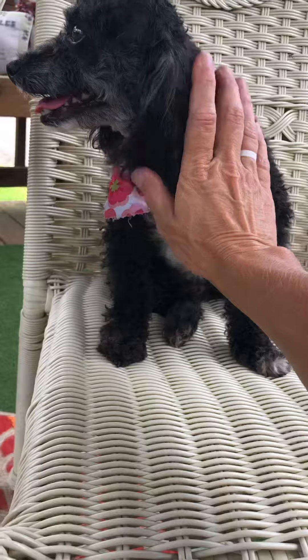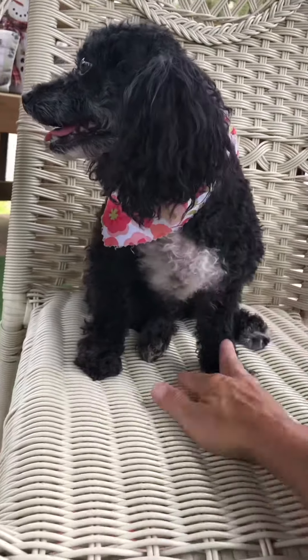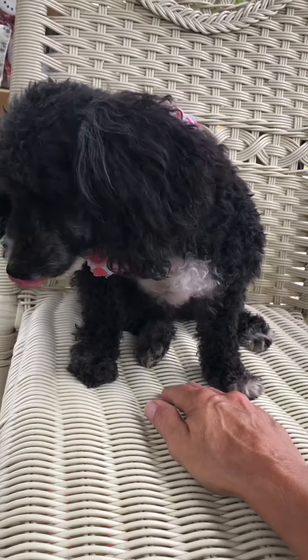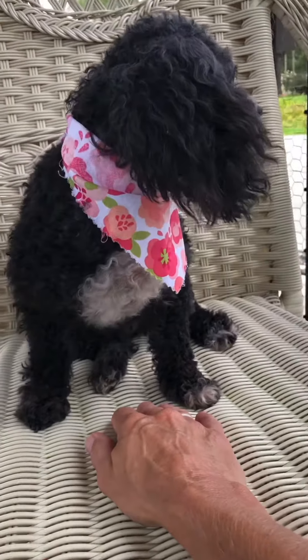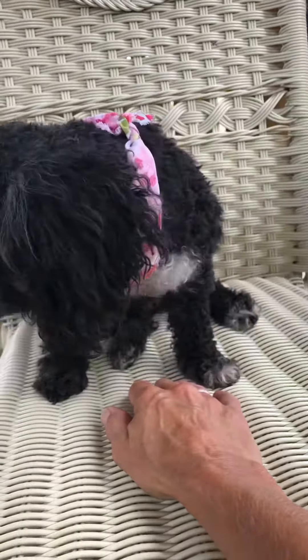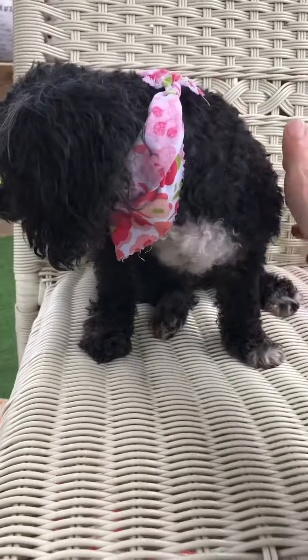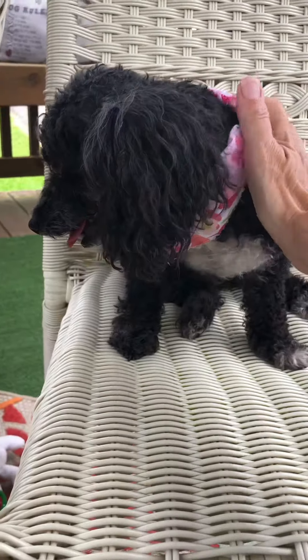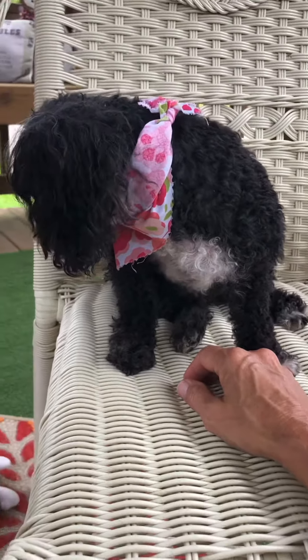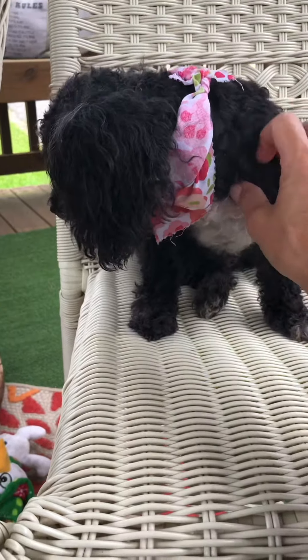Anyways, cute little poodle. Everybody loves the hypoallergenic dogs and that's what she is. So if she's the one for you, you know what to do — RoadToRescueLA.org. Click on the Adoptable tab, read her profile thoroughly before applying. Or visit our Facebook page, click on the Adoptable Dog album pinned to the top of our page, and she will be in there hopefully this evening.